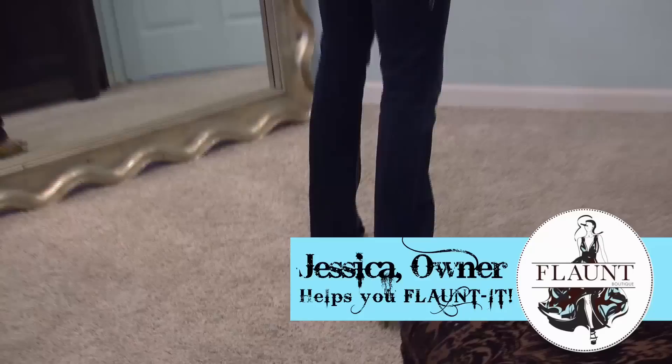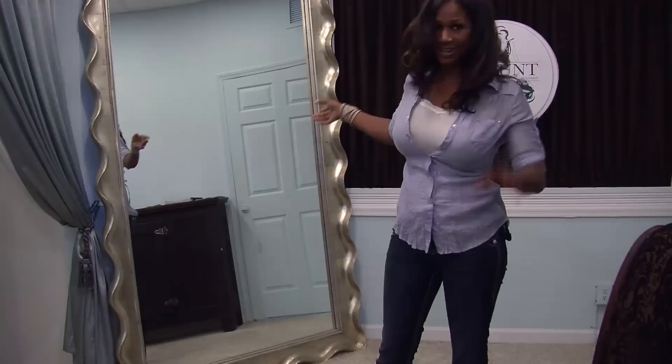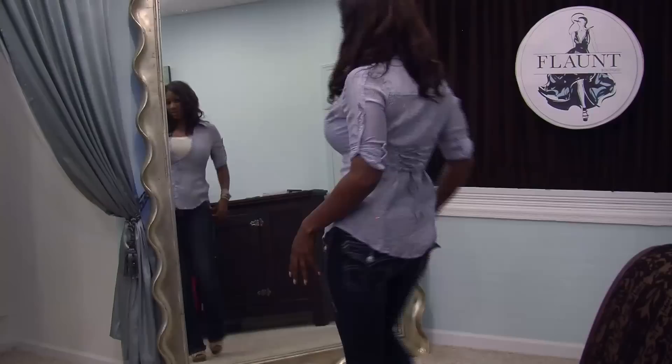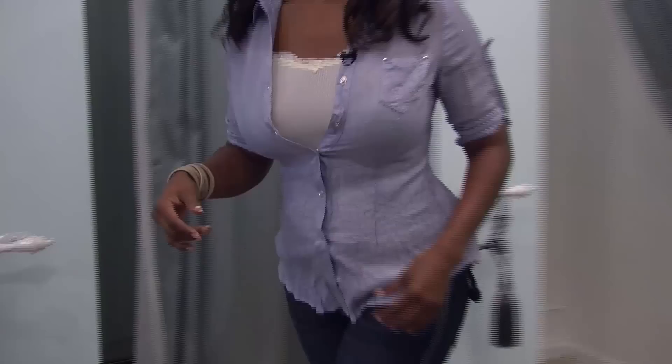Did you notice how the look changed once I put my heels on? We've got fantastic mirrors so you can see the full effect — several big mirrors in the store. Notice how my legs look longer, my back is straighter, and my waist looks a little bit leaner too when I put my heels on. And of course I need other accessories — I already have a little bracelet on.